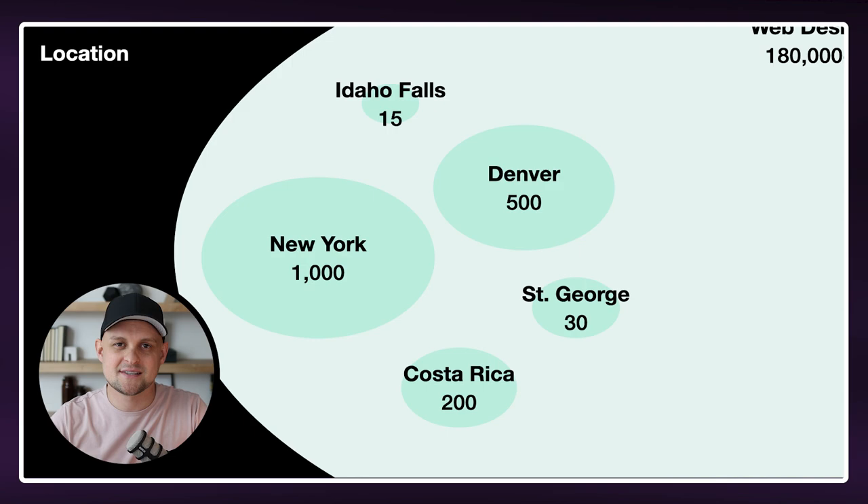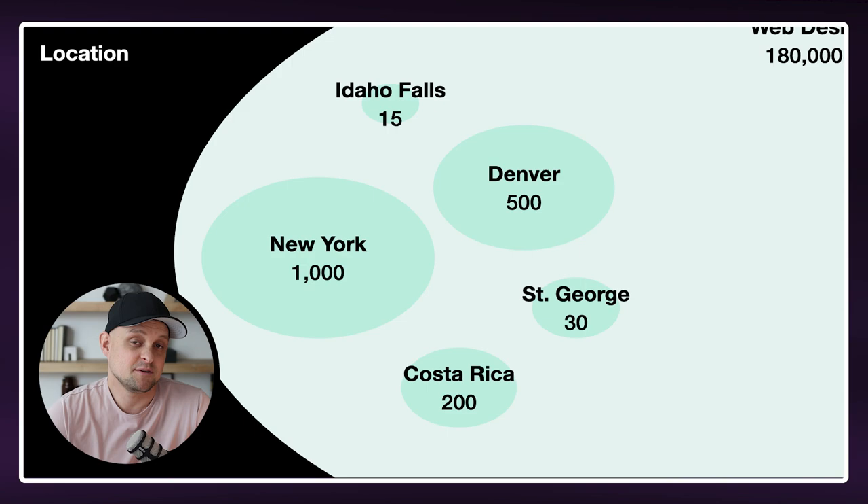My site actually ranked on Google pretty quickly after I started out. And before I knew it, there were local businesses reaching out to me saying, 'Hey, we're looking for a web designer, but we love that you're here locally and we can see you and meet you face to face. We feel like you understand this location and what it is that we need.' So niching down by location is a fantastic way to get started. In the city of Idaho Falls, I might only be competing with maybe 15 other web designers, a lot of which are freelancers just like myself.